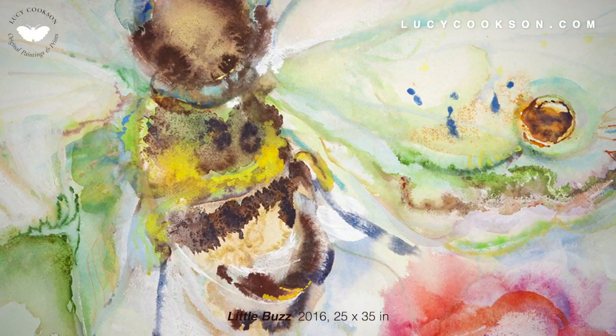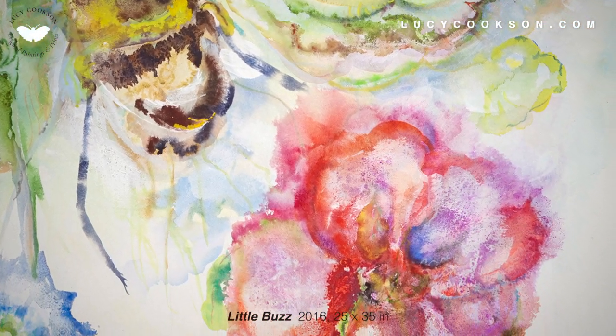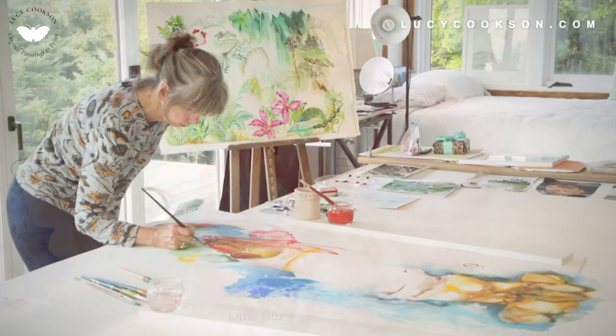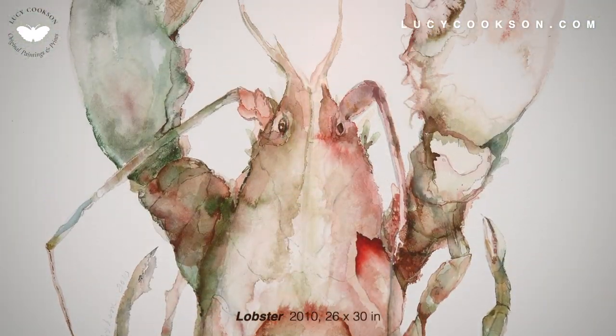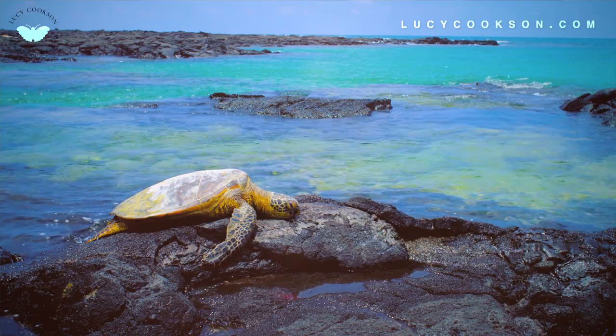I started it here in the studio and I took it to Hawaii and of course finished it with that hibiscus. Hawaii is so beautiful and so remote. It's close to you but it's out of your reach. It's so unbelievably magical.